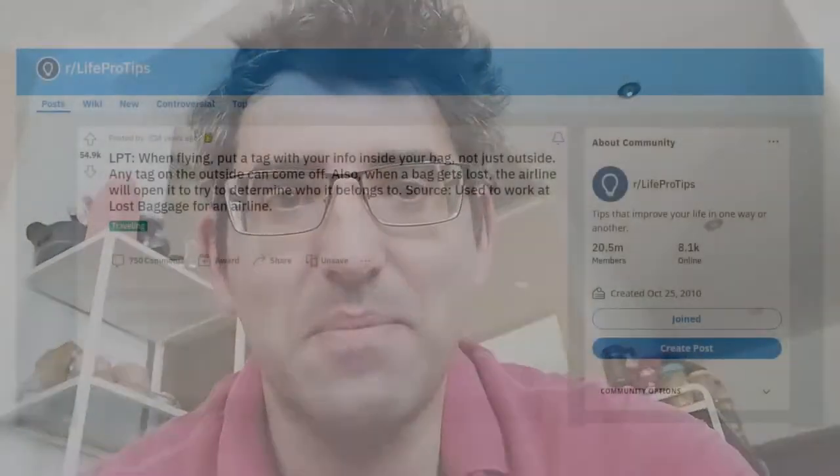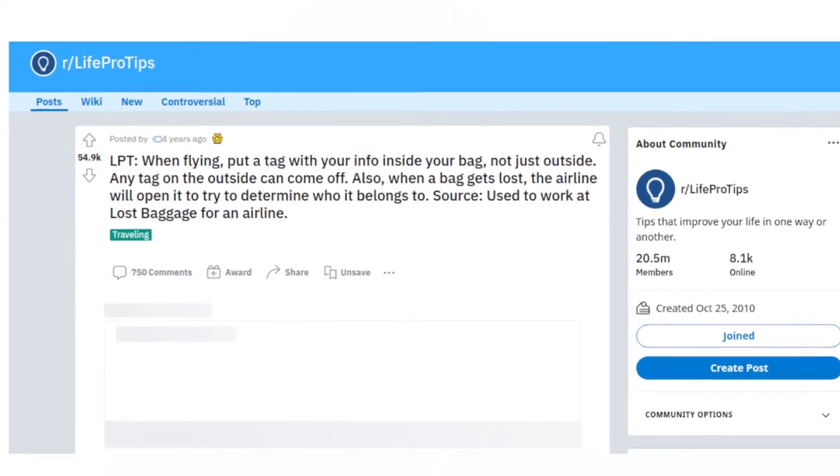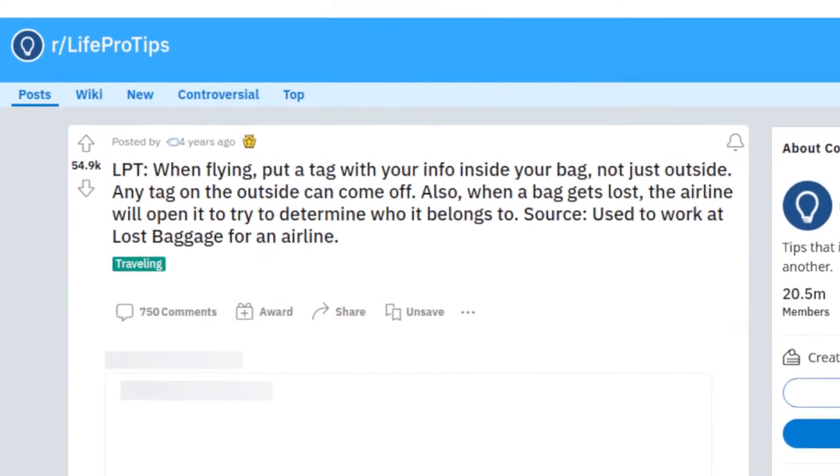I'm going to share this hack I picked up and pass it on, because I think it's such a good idea. The tip is to leave your contact details on the inside of your luggage.